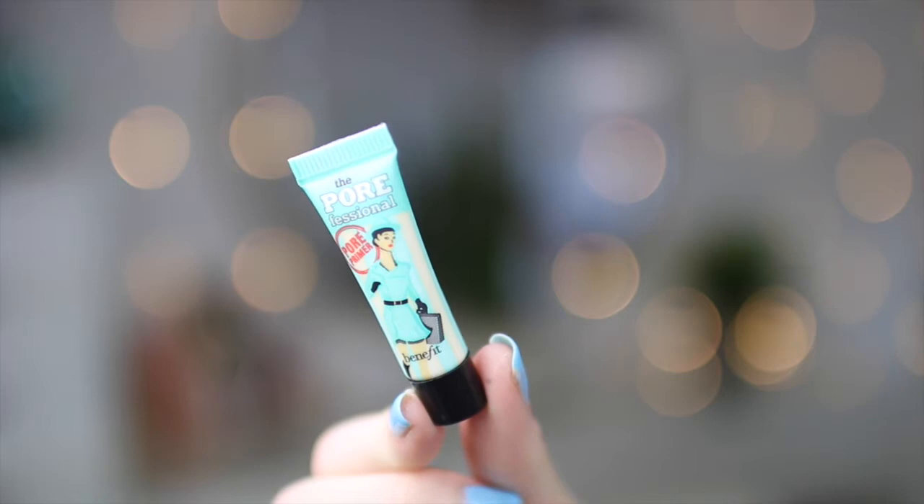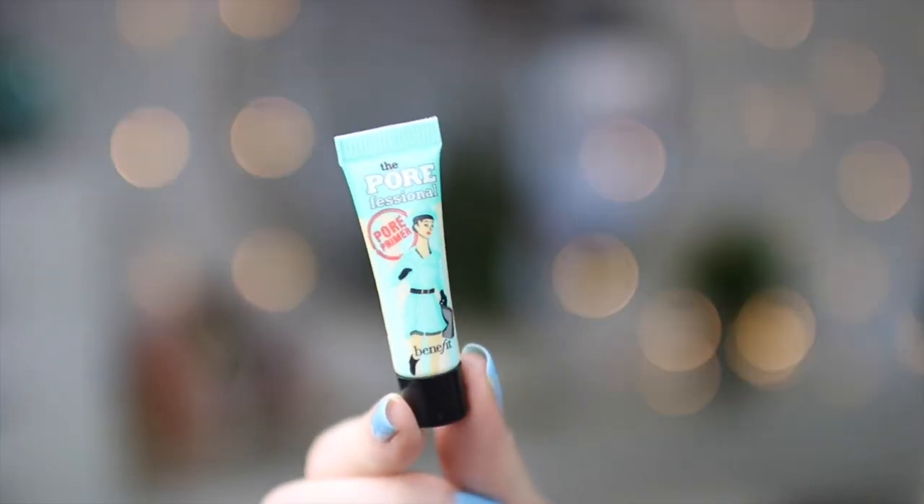The next thing is the Professionals by Benefit. We have a lot of these and we use them every day. It comes in a really small size which is really cute — you can put it in your purse or backpack when you're running late to school or going to the gym. You can just cover all your pores and go flawless.